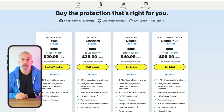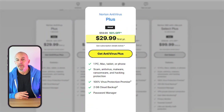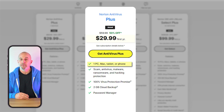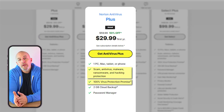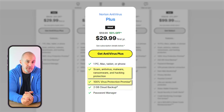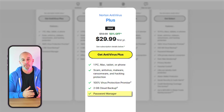Now let's talk about their plans and their costs. First up is the Norton Antivirus Plus. This starts at around $30 for the first year and covers a single device with their antivirus, a firewall, anti-malware software, and anti-hacking features, and two gigs of cloud backup, as well as their encrypted password manager.